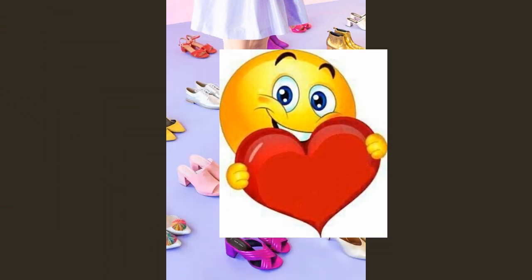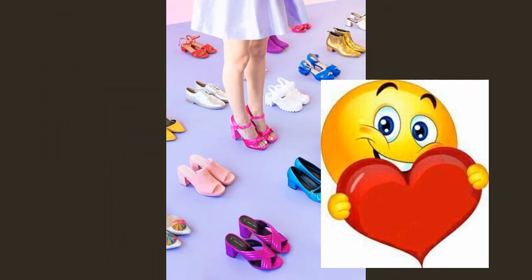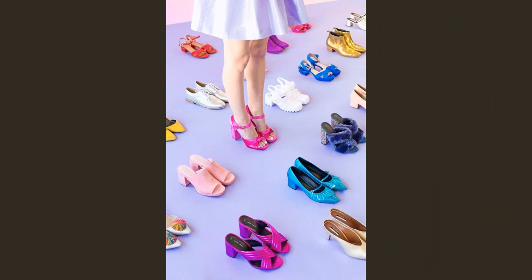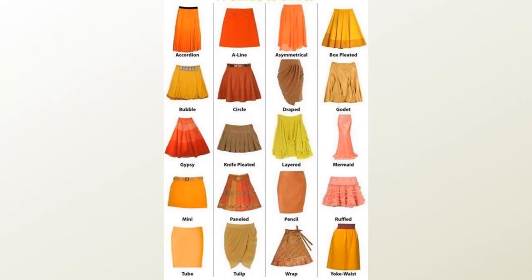This is how we get some expertise in the fashion industry. If you have a skirt, you can use the skirt to create different looks and styles.